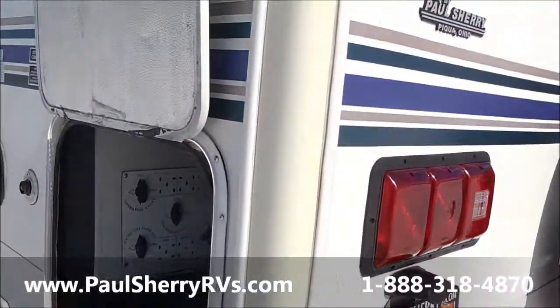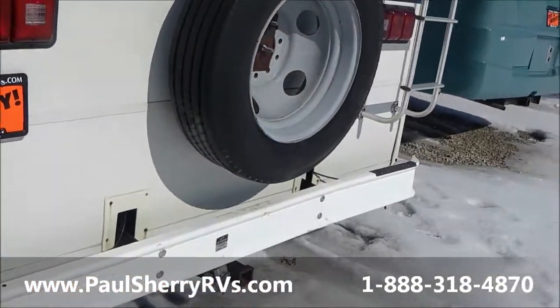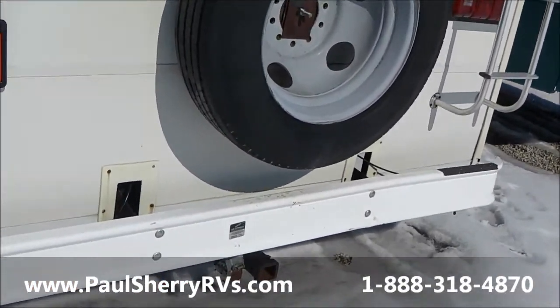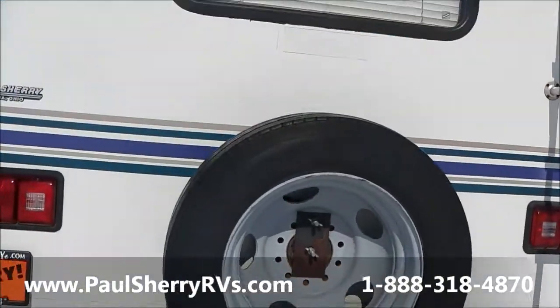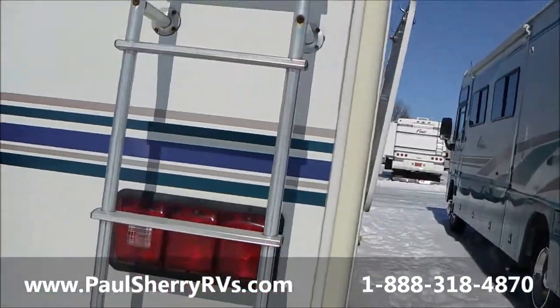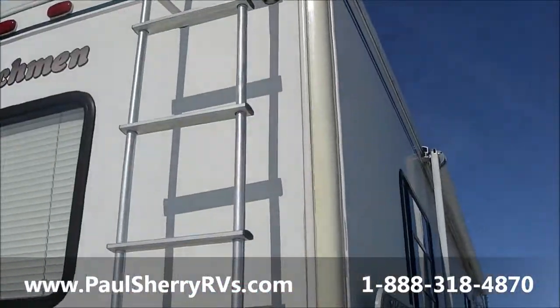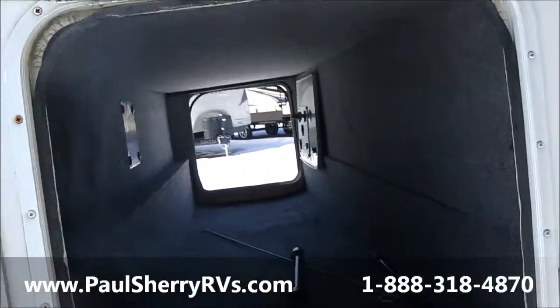Nice unit, nice easy one to start off with if you haven't had one before. Nice hitch on the back — looks like it's got a 7-pin on the back. Nice bumper, nice big spare rear tire. Nice walk-on roof. There's that pass-through again — let me go through there, nice pass-through storage.